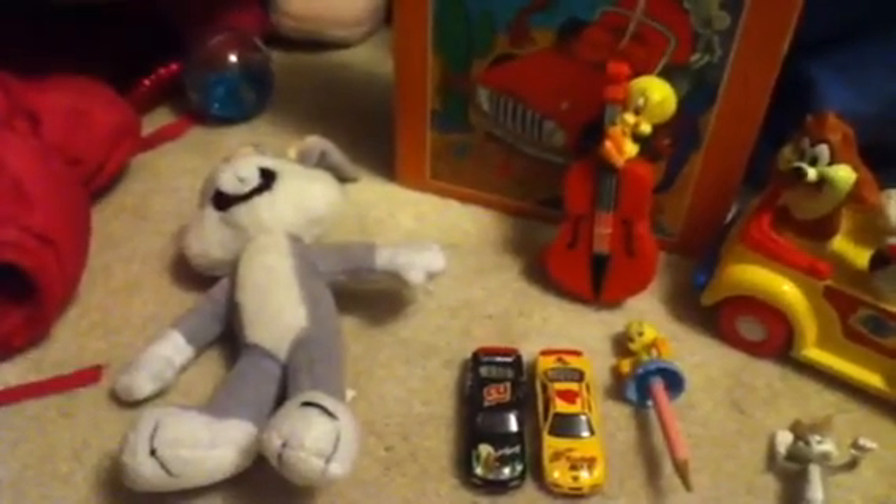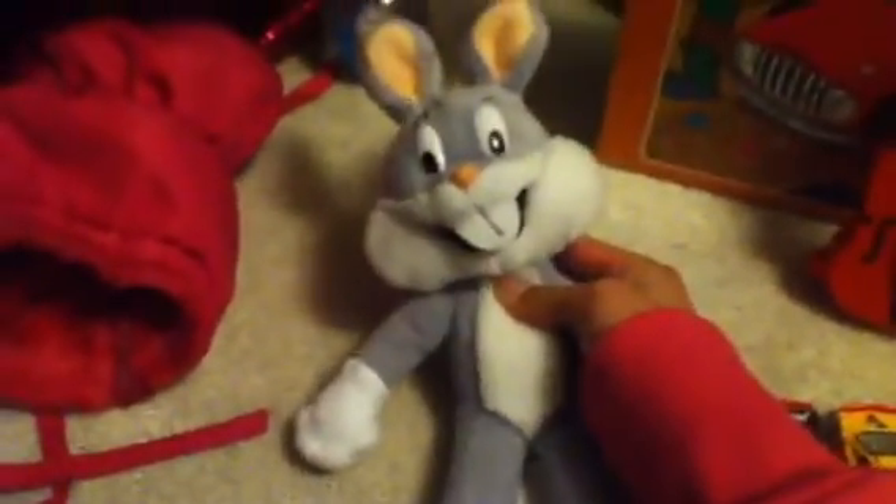I'm going to show you my Looney Tunes stuff first. So first I have this Bugs Bunny plush. And then here I have an awesome Roadrunner puzzle. And here I have this Tweety Bird cello thing. I'm not really sure what it's supposed to be, but it's pretty cool.